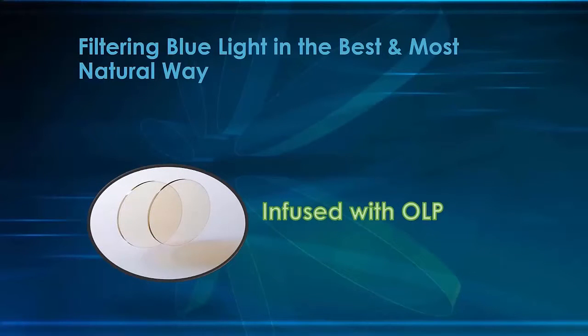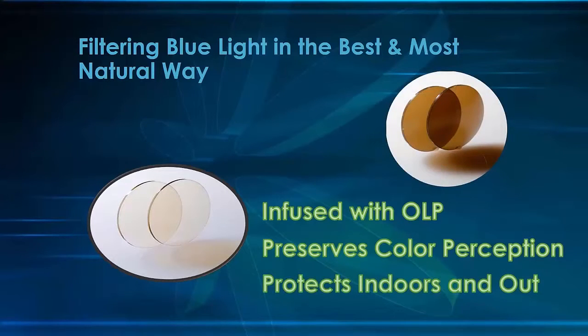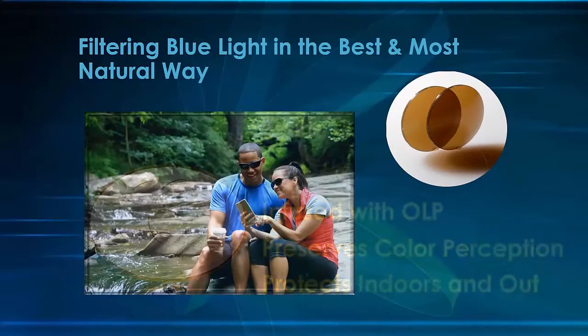Bluetech is a lens monomer infused with OLP, providing the perfect natural level of protection to your patients — all without interfering with or impacting color perception. And as a complete solution, Bluetech is available to protect your patients both indoors and outdoors with a polarized sunglass lens.